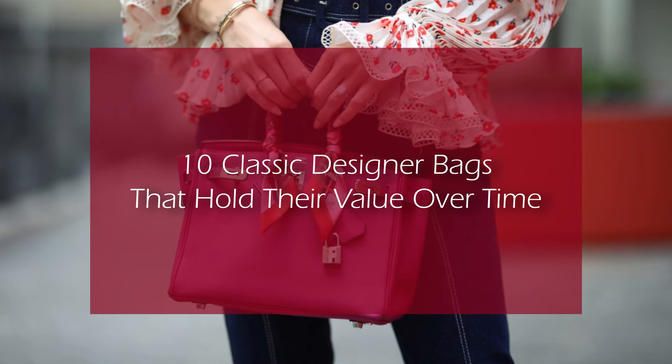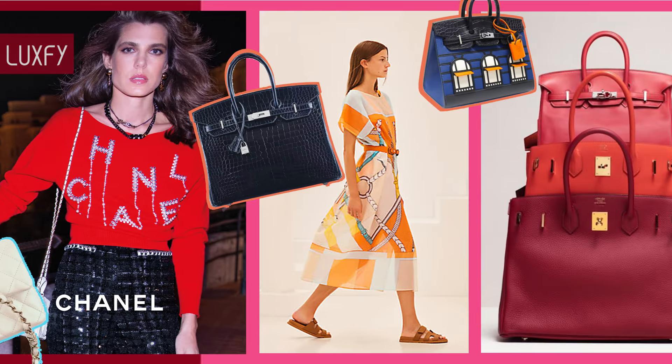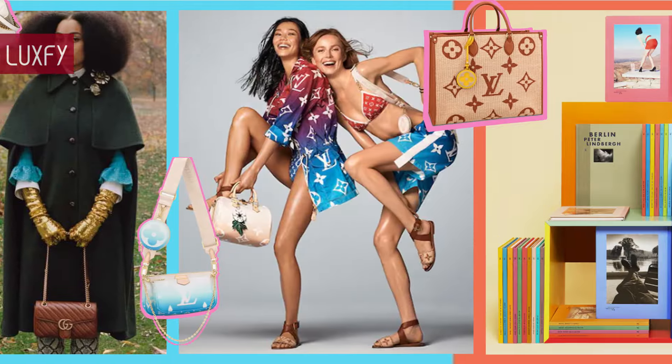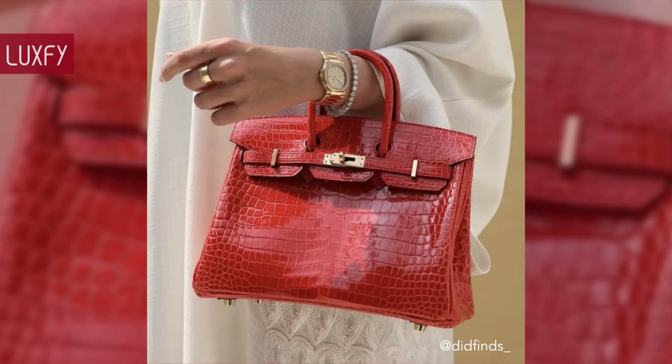10 Classic Designer Bags That Hold Their Value Over Time. Welcome to Luxify, where we talk about fashion, luxury, and basically all the best things life has to offer. Welcome to our video about the 10 classic designer bags that hold their value over time.